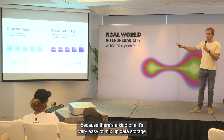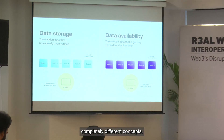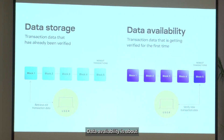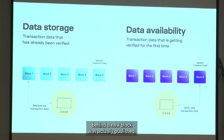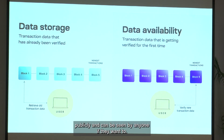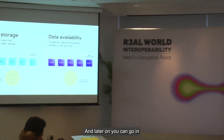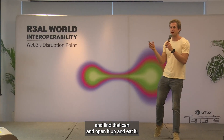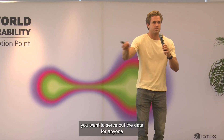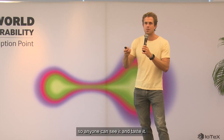It's easy to mix up data storage with data availability, but they're actually completely different concepts. Data storage is about storing data so that you can retrieve it later. Data availability is about ensuring that new data behind a new block was actually published — you don't have to know what that data is, but you need to know it has been published publicly and can be seen by anyone. An analogy I like: data storage is like canning food and packing it away in a warehouse so you can find it and open it later. Data availability is more like an all-you-can-eat buffet where you serve out the data for anyone to come and have a taste — it's fresh, you don't need to keep it around, but you want to serve it out so anyone can see it.